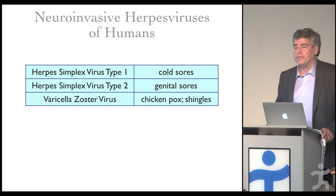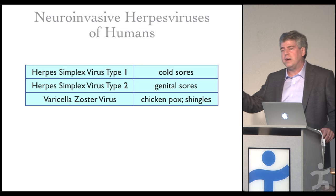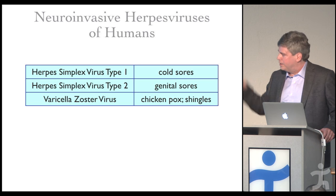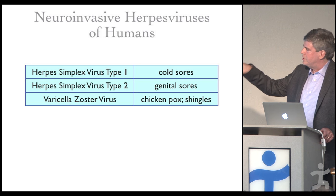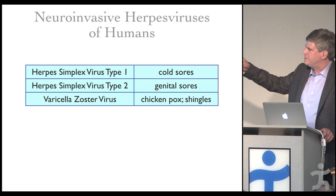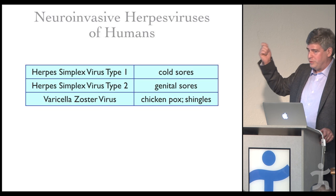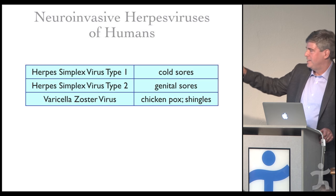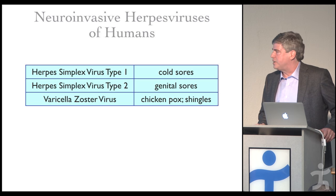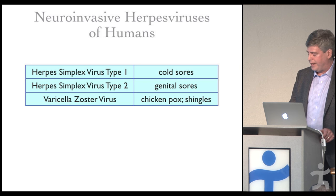Besides herpes simplex virus type 1 — the causative agent of cold sores — there's type 2, basically the same virus but favoring the genitals and the sensory ganglia projecting there. People colloquially call them the above-the-belt and below-the-belt versions. Varicella zoster virus is also a herpesvirus — many don't appreciate that — and it causes chickenpox and shingles.